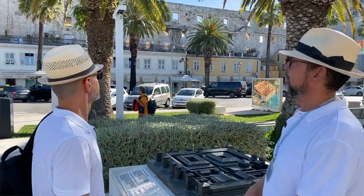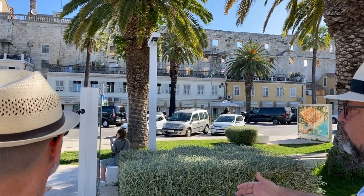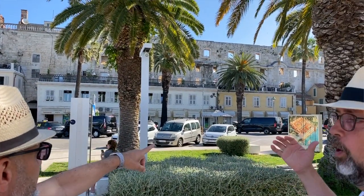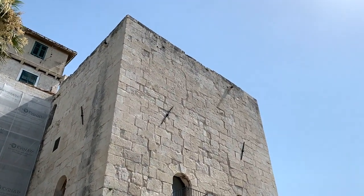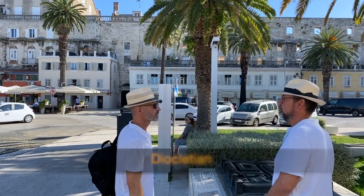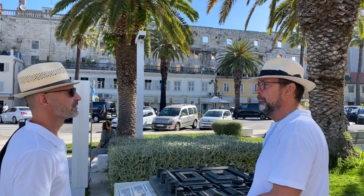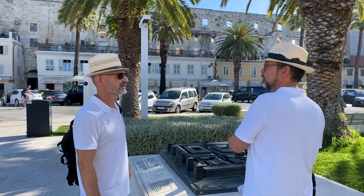The palace is right in front of us. Actually, when you walk around Split through its city center, you are always surrounded by the palace — it starts with that corner tower over there. It was built by Roman Emperor Diocletian, who became emperor in 284, and after 21 years on the throne, he retired.